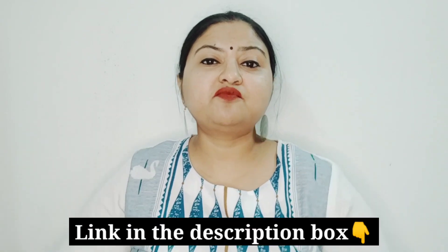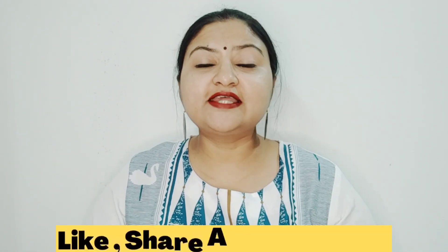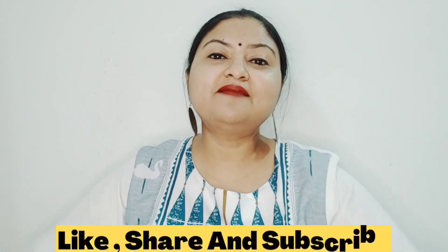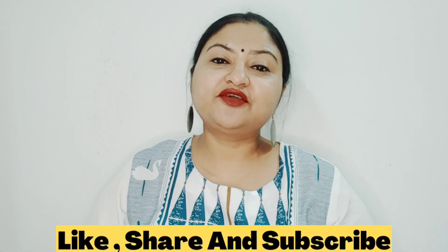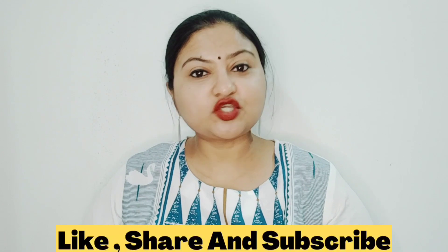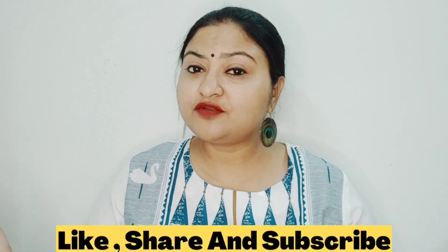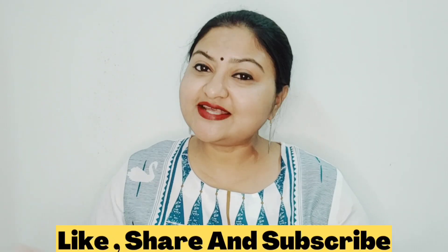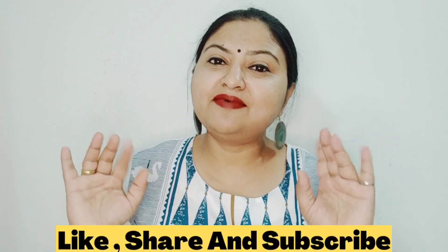I hope today's video was good. You can find all the products linked in the description box below. I'll be back with a new product review or a new haul video. If you liked today's video, please don't forget to give it a big thumbs up. If you are a new visitor to my channel, don't forget to hit the subscribe button and click the bell icon to get notifications about latest uploads. If you want me to review a product of your choice, mention it in the comment section — I will definitely get back to you. Until then, stay safe and have a great day. Bye bye!